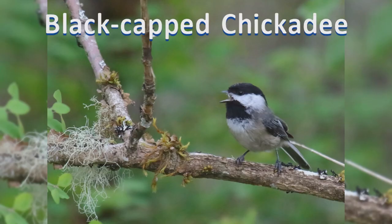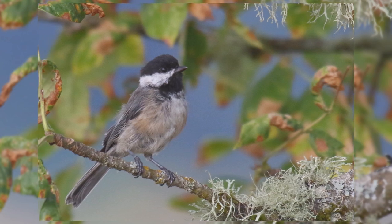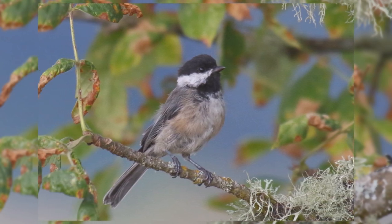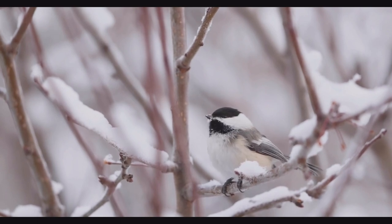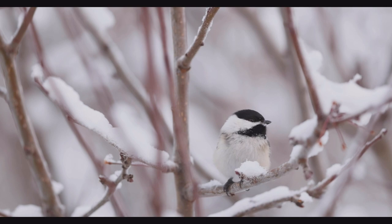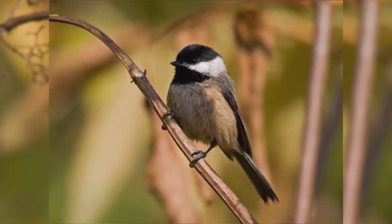The cute Black-capped Chickadees must be one of the favorite birds at feeders across much of North America. They are year-round residents in Alaska and across Canada south across the northern half of the United States. These birds are found in deciduous and mixed woods, orchards, and backyards. They feed in small flocks acrobatically on the end of twigs searching for invertebrates and small seeds.